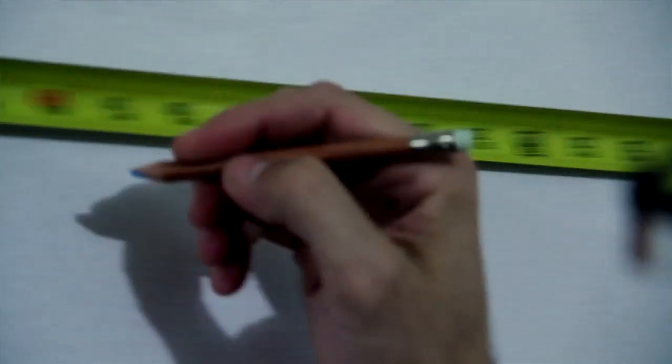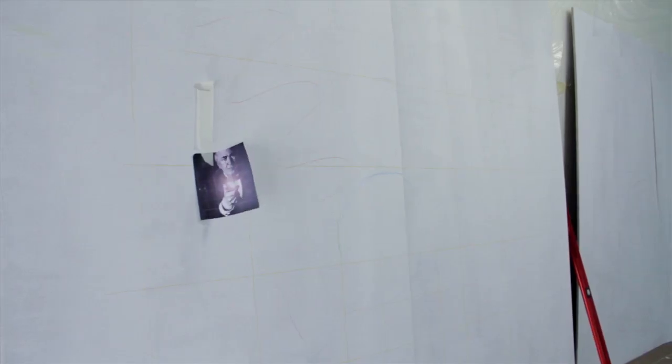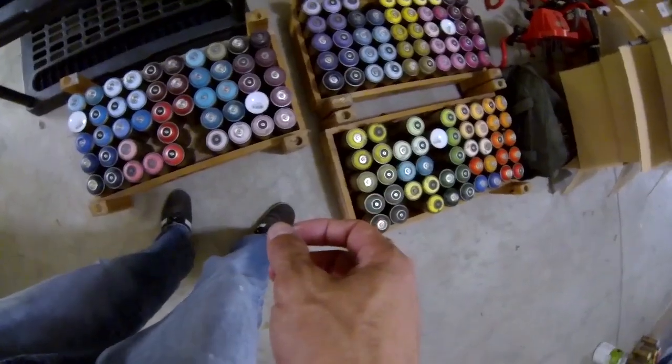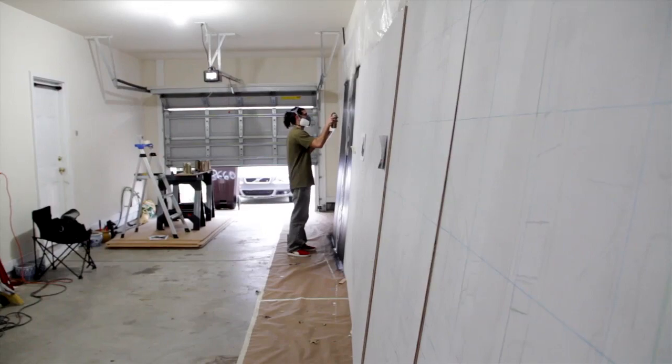I began spray painting when I was younger because I got into graffiti, and then I saw people taking it to the next level and doing really intricate designs with spray paint. It just seemed like a really difficult thing and I didn't understand how they were doing it. I was just determined to get good at it myself.